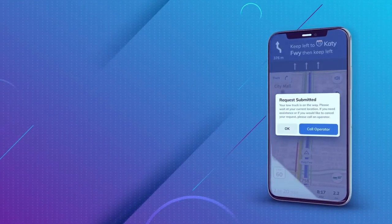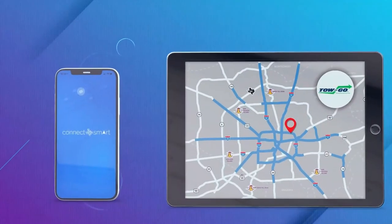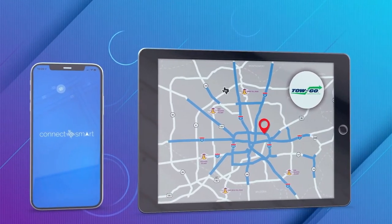Knowing your precise location along a stretch of freeway, particularly during a stressful event, can be difficult. Fortunately, the ConnectSmart app automatically relays his precise location by sharing his GPS coordinates to Toe&Go operators. In addition to saving Tim time and stress, this feature will assist the tow truck driver in finding him more easily.